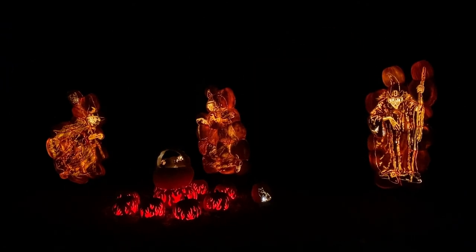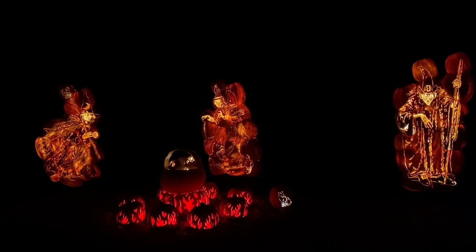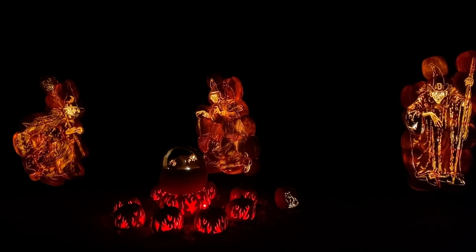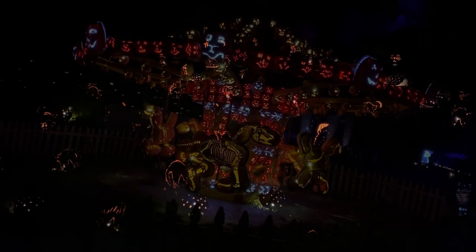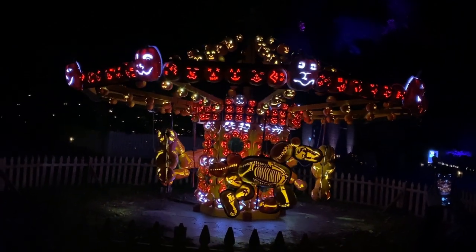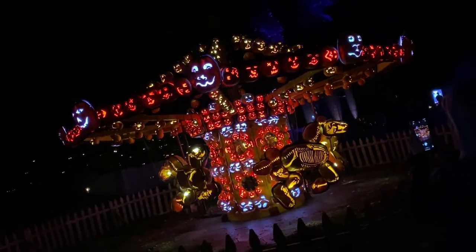And here we have the three witches from Macbeth. Cats! Look at all these cats! That is quite tough and fast.